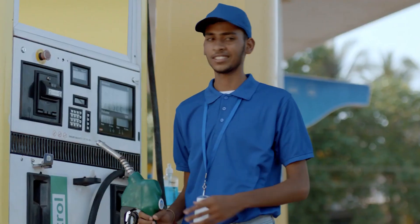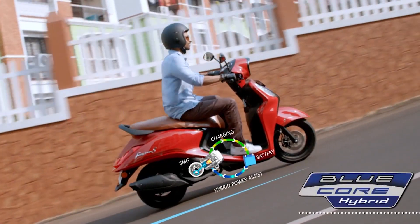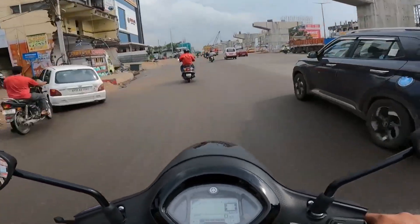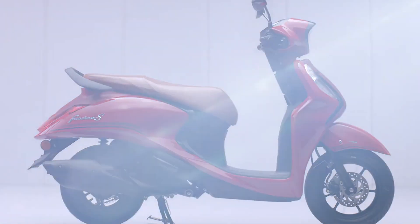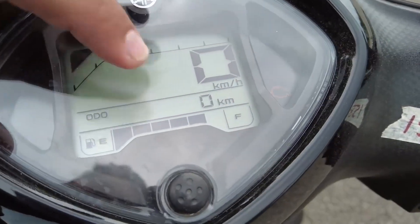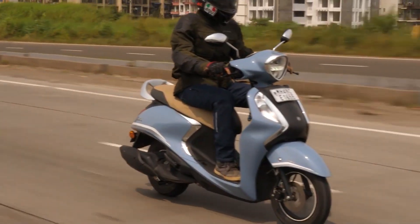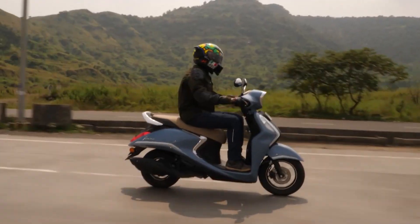The Fascino 125 is powered by a 125cc air-cooled four-stroke with single overhead cam (SOHC), two-valve, fuel-injected engine equipped with Yamaha's Blue Core technology. This is basically the reason why the motorcycle can reach a maximum of 70 kilometers per liter fuel consumption. At the same time, it produces a maximum of 10.3 Newton meters of torque at 5,000 RPM and 8.2 horsepower at 6,000 RPM — a decent power output for a 125cc displacement engine.